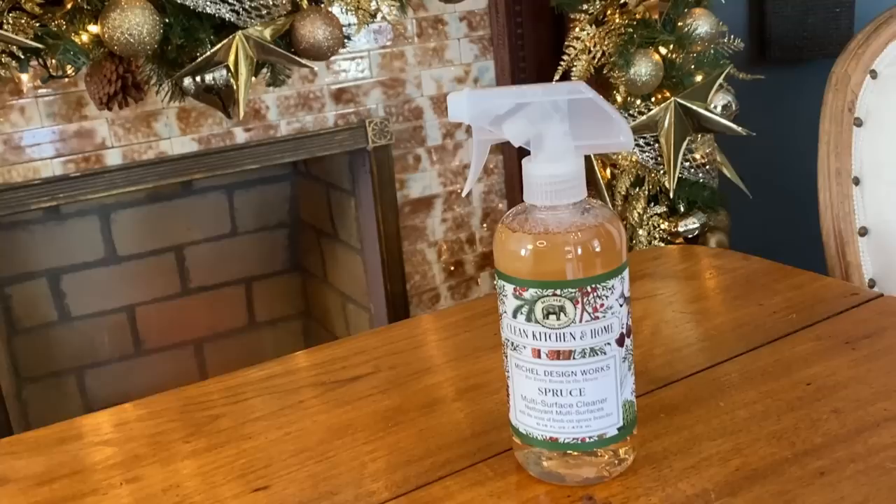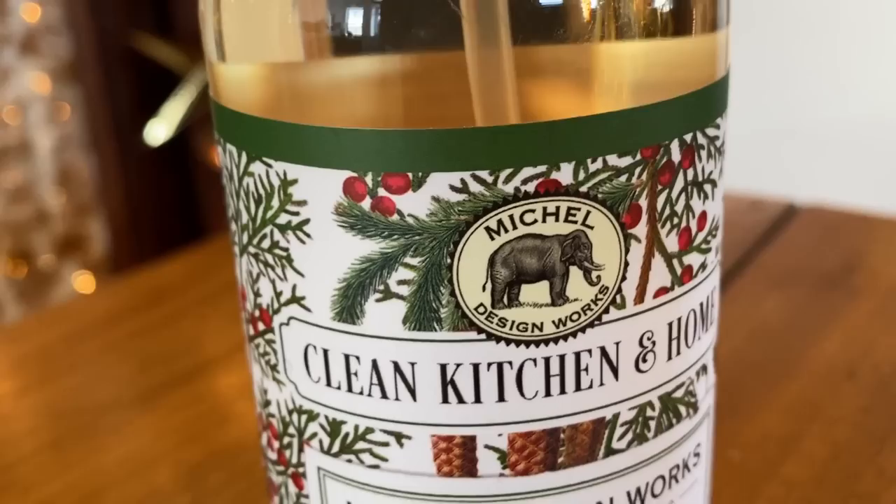Another thing I wanted to show you — and this is something I just picked up from a small gift shop, but I've noticed this brand is carried in quite a few different gift shops — it is Spruce multi-surface cleaner and it smells really good. A lot of scented cleaners can tend to leave a film on surfaces, and I've tested this on a variety of surfaces and I haven't noticed it leaving a film. So it's just a really fun Christmas tree scented multi-purpose cleaner.